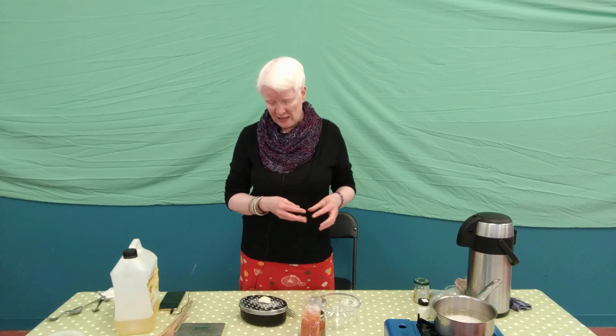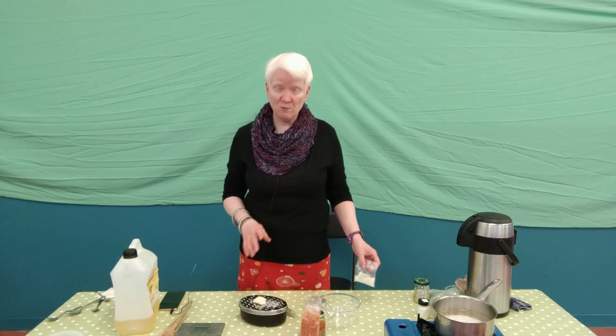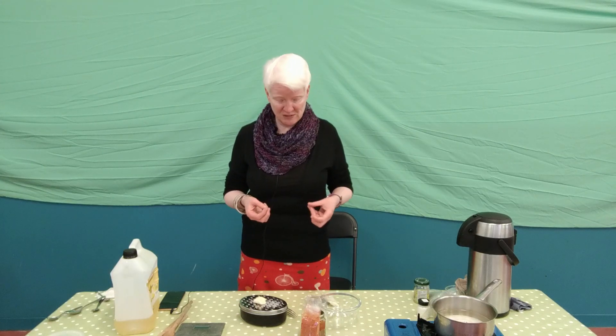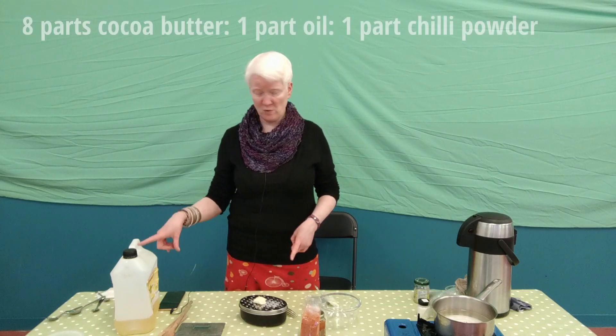We're going to make a chilli balm — a balm basically means an oil-based treatment that's semi-solid or solid at room temperature. There are many options for setting agents: I'm going to show you with cocoa butter, but beeswax is another option, as are other butters like shea butter. The process is the same for whatever setting agent you use, but the ratios differ. With beeswax you don't need very much compared to the oil, whereas with cocoa butter you need a little bit more. The ratio works on a total of 10 parts: always one part chilli, with the other nine parts made up of oil and setting agent — so with cocoa butter that's eight parts cocoa butter, one part oil, one part chilli.